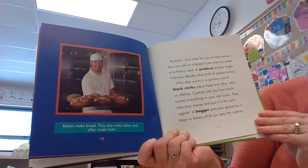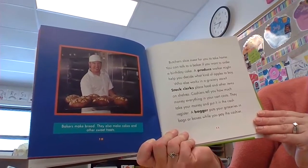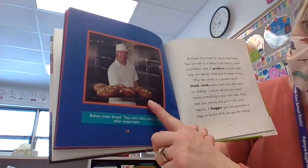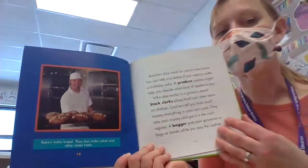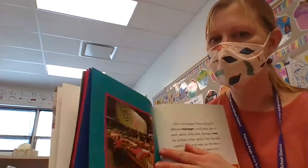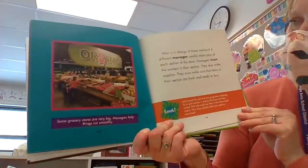Stock clerks place food and other items on shelves. Cashiers tell you how much money everything in your cart costs — they take your money and put it in the cash register. A bagger puts your groceries in bags or boxes while you pay the cashier. Bakers make bread, cakes, and other sweet treats. What's your favorite sweet treat at the bakery counter? I like cookies!